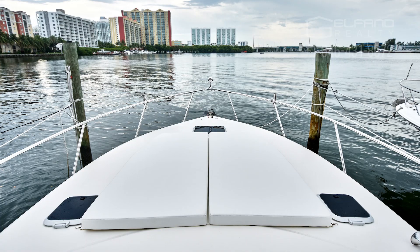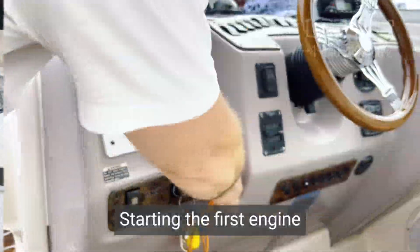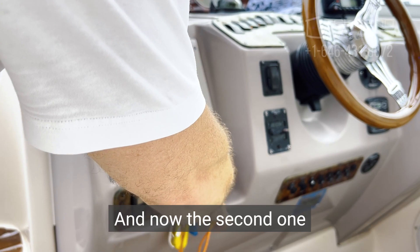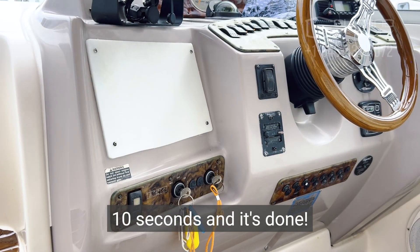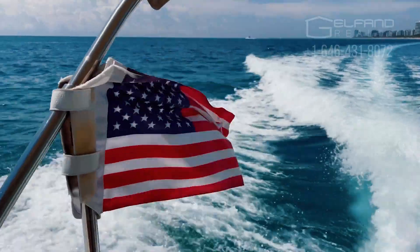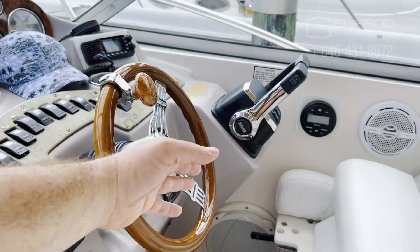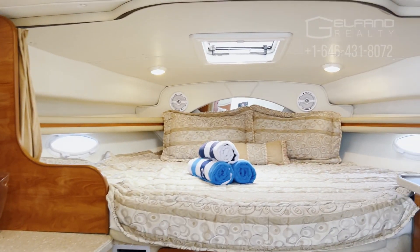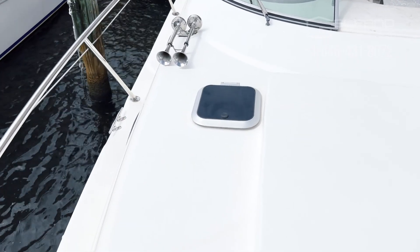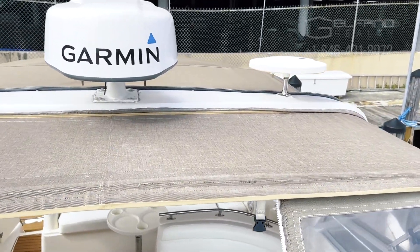It has a sun deck on the front. It's a turnkey boat. Basically it's used every weekend. The lines were replaced and the plastic glass was replaced as well. The overall condition of the boat I feel is excellent for its age.